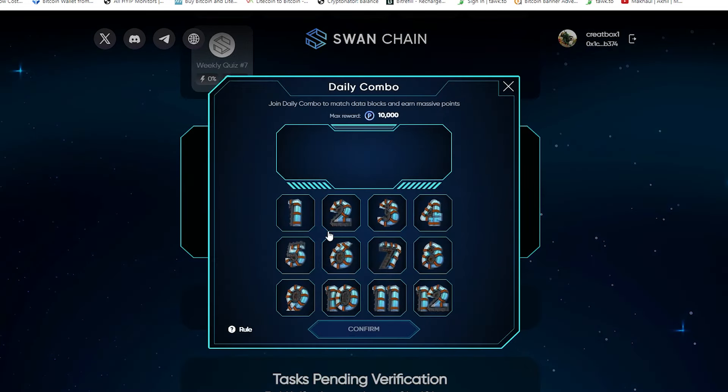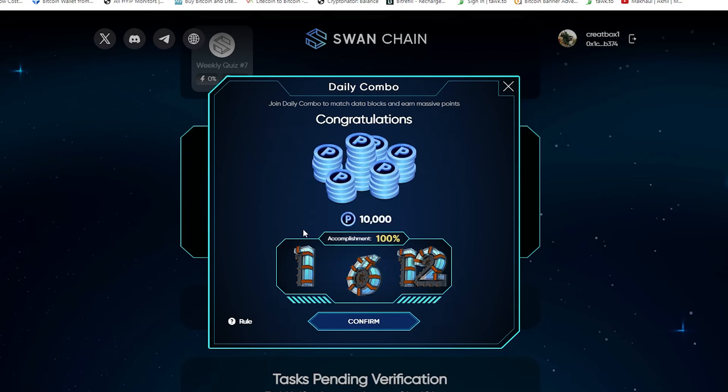For today's combo, just follow me. Today's Sun Chen daily combo code is 1-6-12. Let me confirm — congratulations, it's working perfectly.